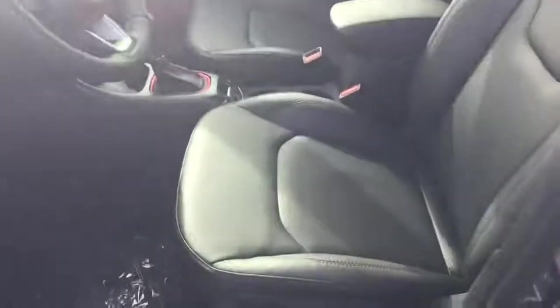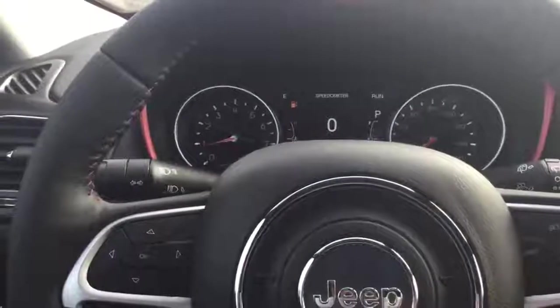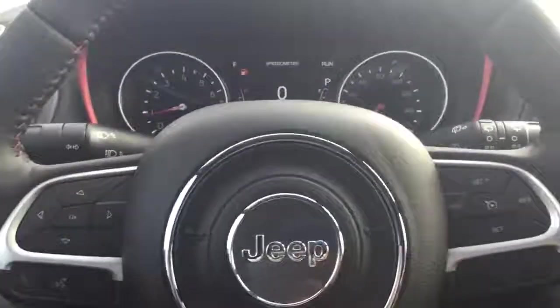Moving to the front of the vehicle, we have the premium leather interior, which in the Trailhawk model comes with the red stitching, and on the dashboard we have the unique to this model red dash trim. The driver's seat controls are all easily accessible. We have the vehicle information centre, steering wheel, audio controls and cruise control.